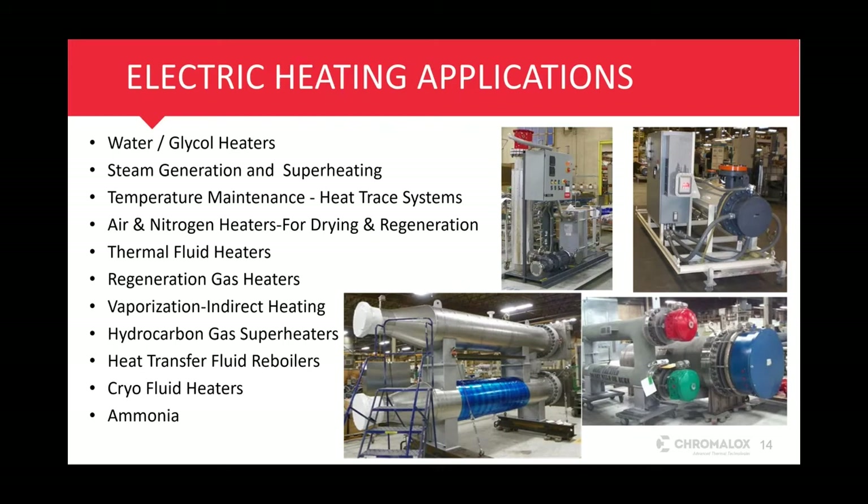Now we're going to talk about some of the applications for electric heaters that are used to replace, supplement, or decentralize from gas-fired heaters. Chromalox is already using products to successfully decarbonize. We work with customers on an everyday basis who require reliability and robust designs for demanding applications. These heaters are available with low voltage and medium voltage Chromalox products, and Chromalox heaters are used for processes that were previously considered only for fossil fuel-fired equipment.